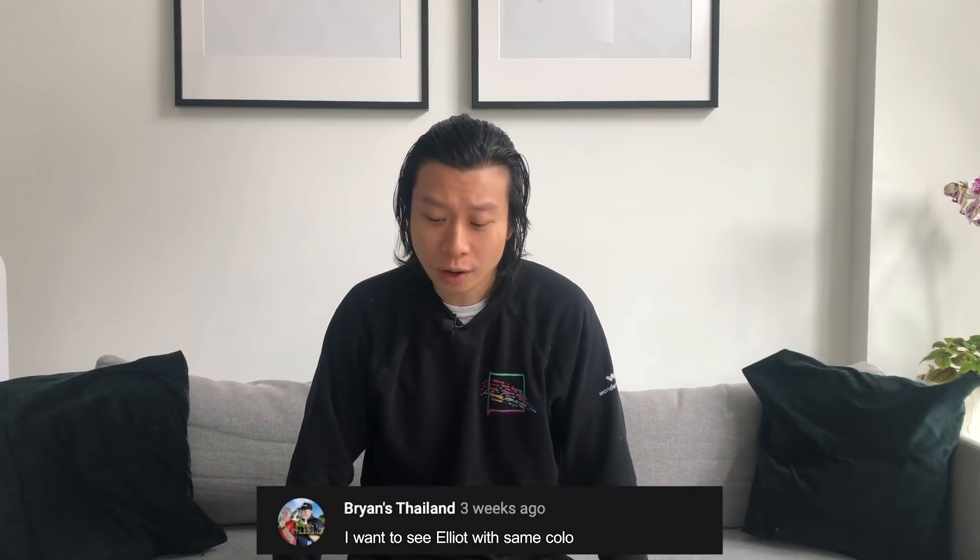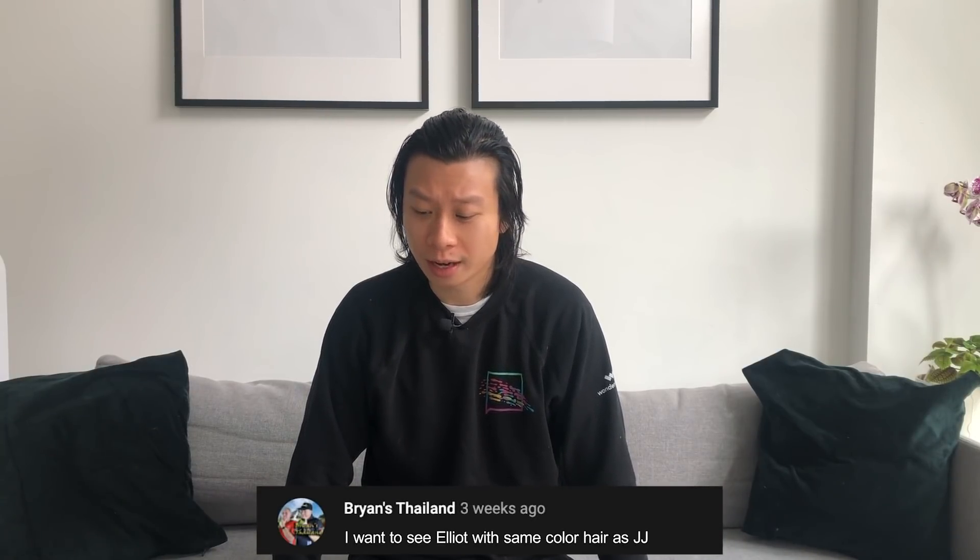Brian's Thailand says: I want to see Elliot with the same color hair as JJ. You know what, Brian's Thailand? I'm kind of curious to see what I would look like as well. I think it'll be something like this.